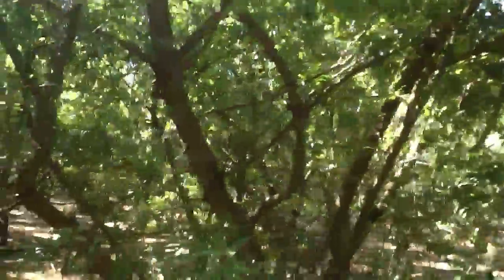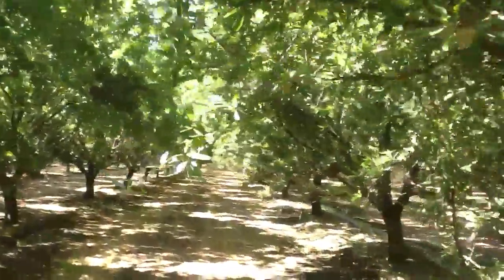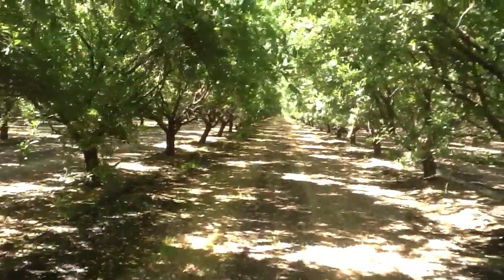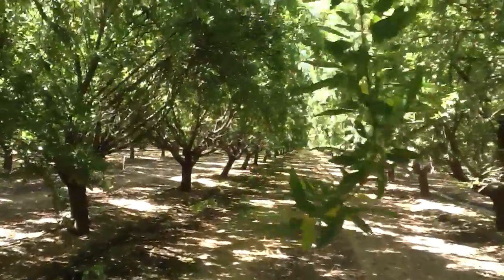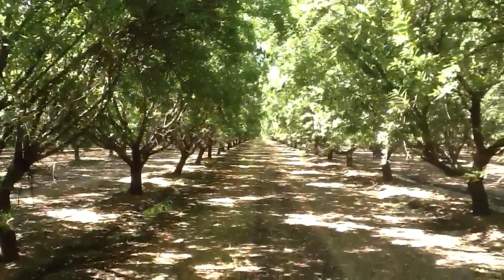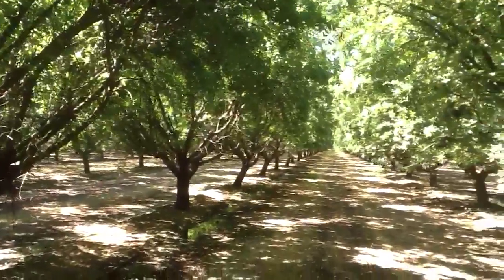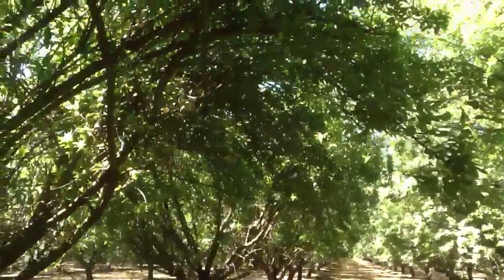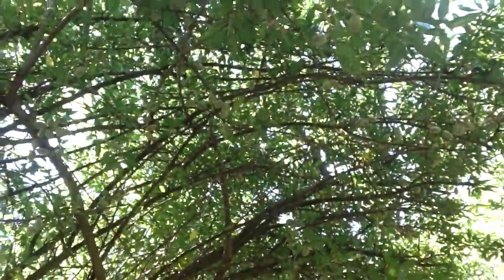I'm going to slide across a row here so we can take a look at the Montereys next to the Nonpareil. Four weeks ago these trees were not hanging down like they are now — you could see clear through to the end of the row. Now the view is blocked because all the limbs are hanging down. This is looking really good.